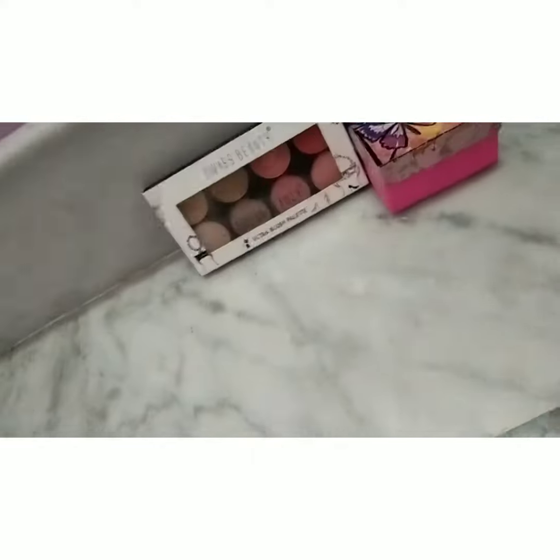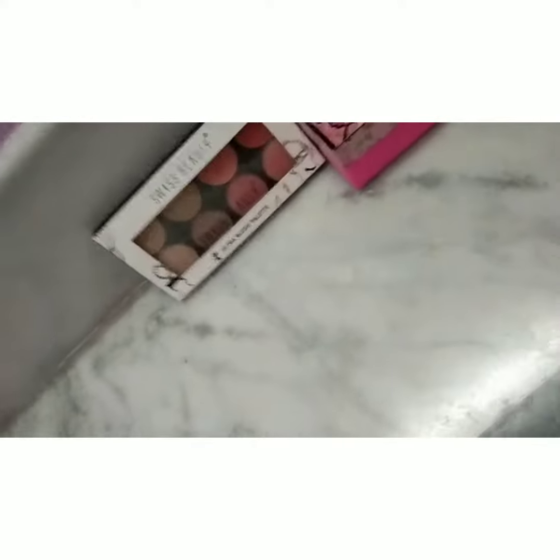Hey beautiful people, welcome back to my channel! Today I'm going to give you my review of the Swiss Beauty Ultra Blush Palette in shade 01.